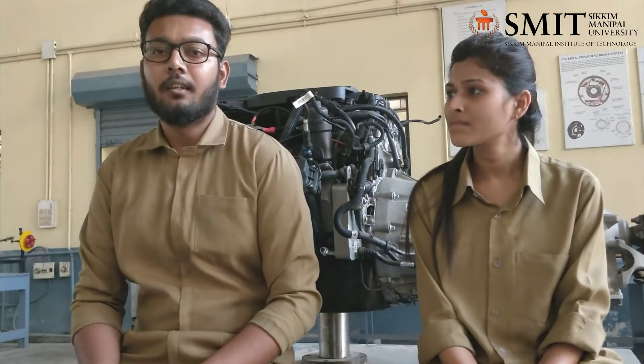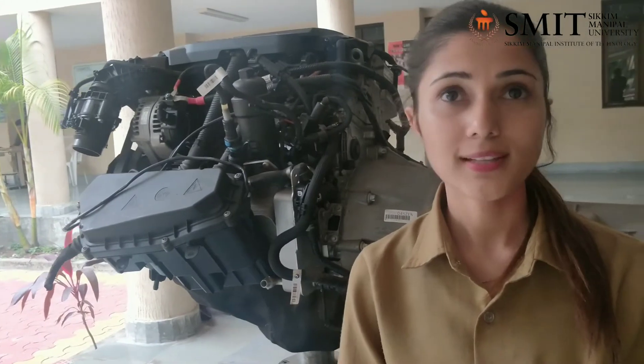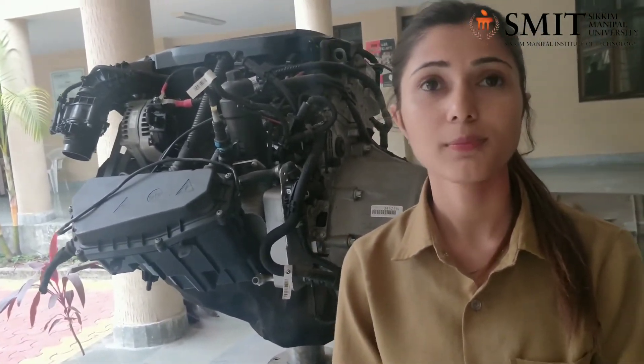Nowadays, turbochargers are very small in size, which gives extra space within the vehicle. This engine also has an EGR system — exhaust gas recirculation — which helps to control NOx emissions, that is oxides of nitrogen, by lowering the oxygen concentration in the combustion chamber as well as through heat absorption.